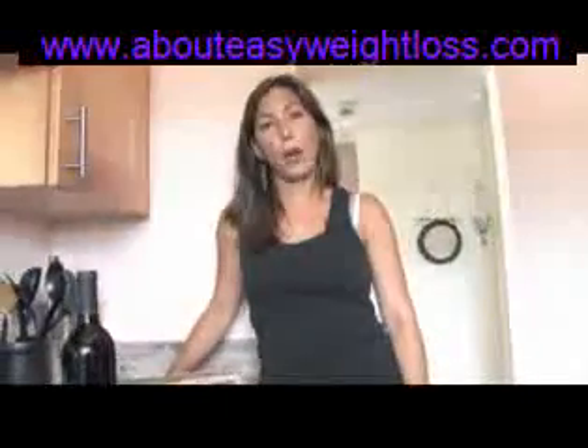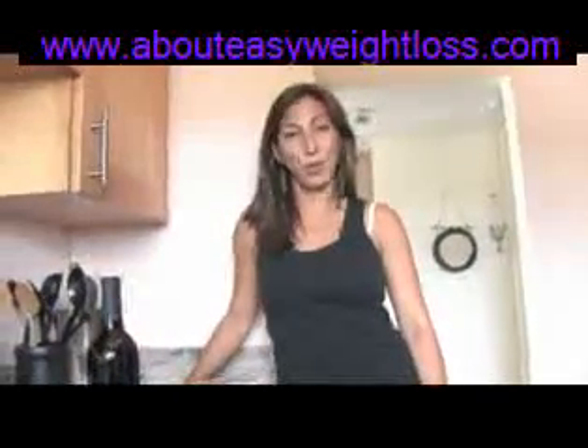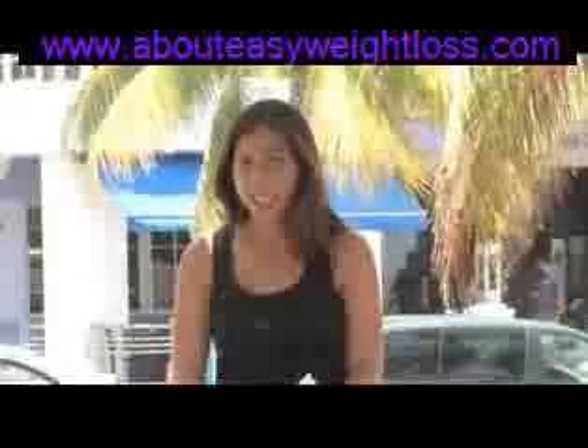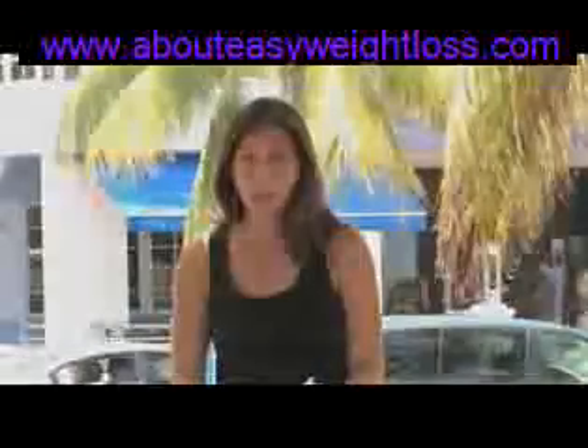Look at other ways to increase your essential fatty acids and reduce your sugars. And most importantly, if you can, stop drinking beer. This is Rachel Richardson, and this has been How to Get Rid of a Beer Belly.